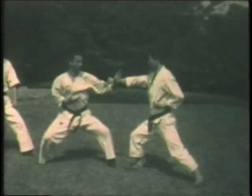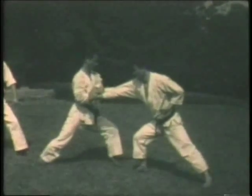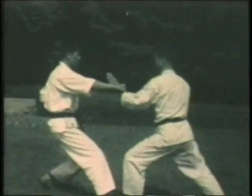Now block the opponent — wrap or tie up his arm. Counter-attack with a side kick. Now blocking the next opponent attacking from the rear, and then a series of blocks.